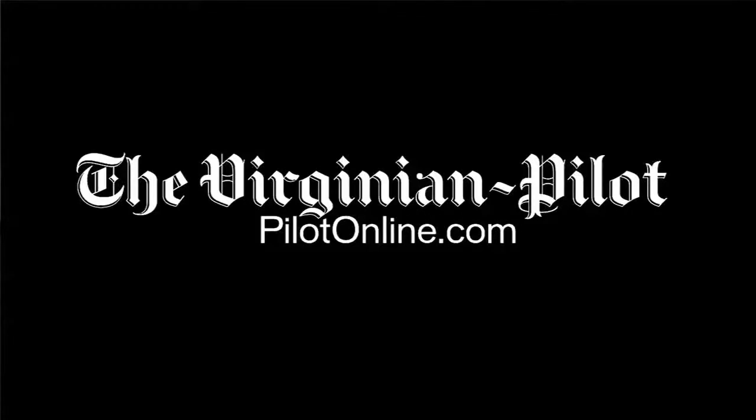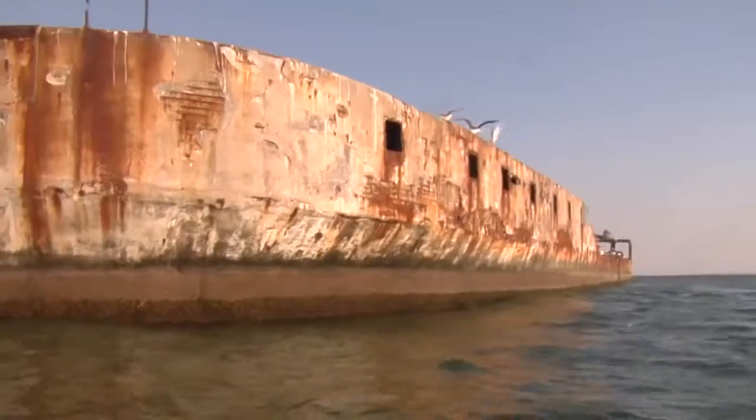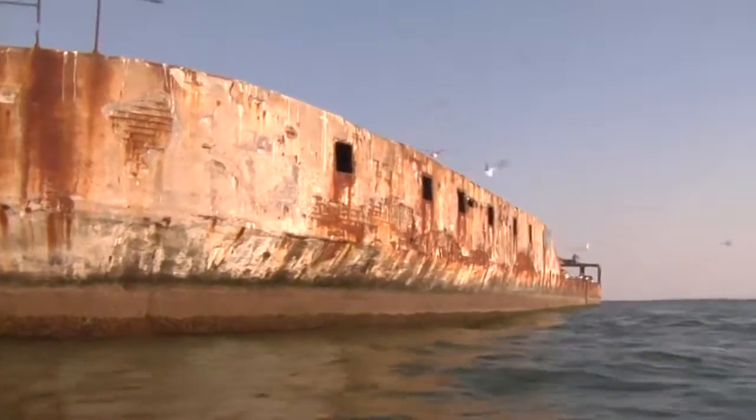The most asked question I get is, what are those? And really, they're made out of concrete. These are often mistaken to be Liberty ships, but they're actually McCloskey ships.